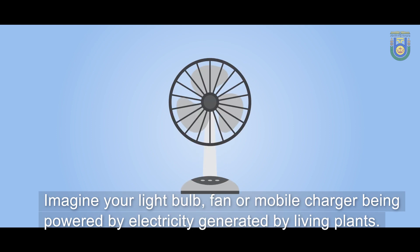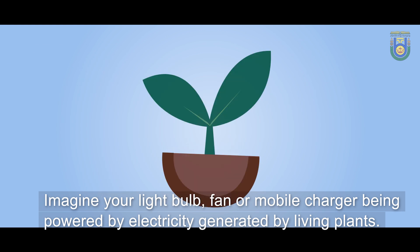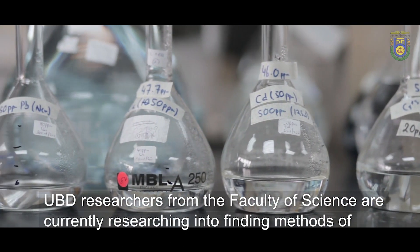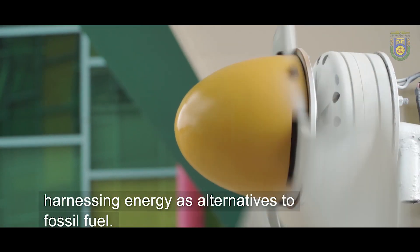Imagine your lightbulb, fan, or mobile charger being powered by electricity generated by living plants. UBD researchers from the Faculty of Science are currently researching into finding methods of harnessing energy as alternatives to fossil fuel.